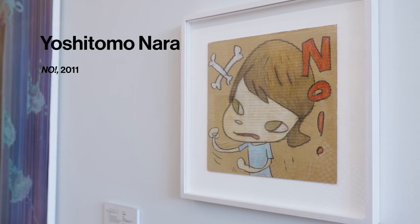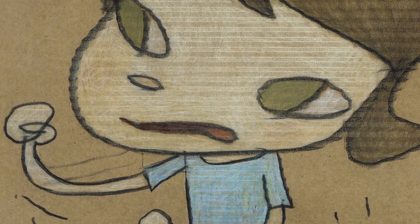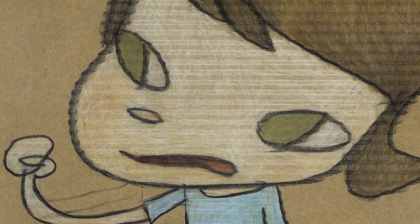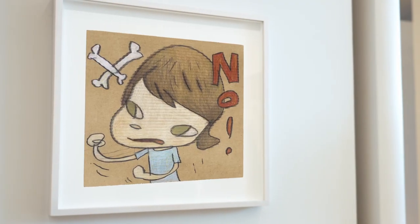The girl expresses her feelings by raising her arms and clenching her fists — a deeply alluring image. Nara's work reminds us of what's at stake by pairing the innocence of youth with allusions to the more serious matters of contemporary culture.